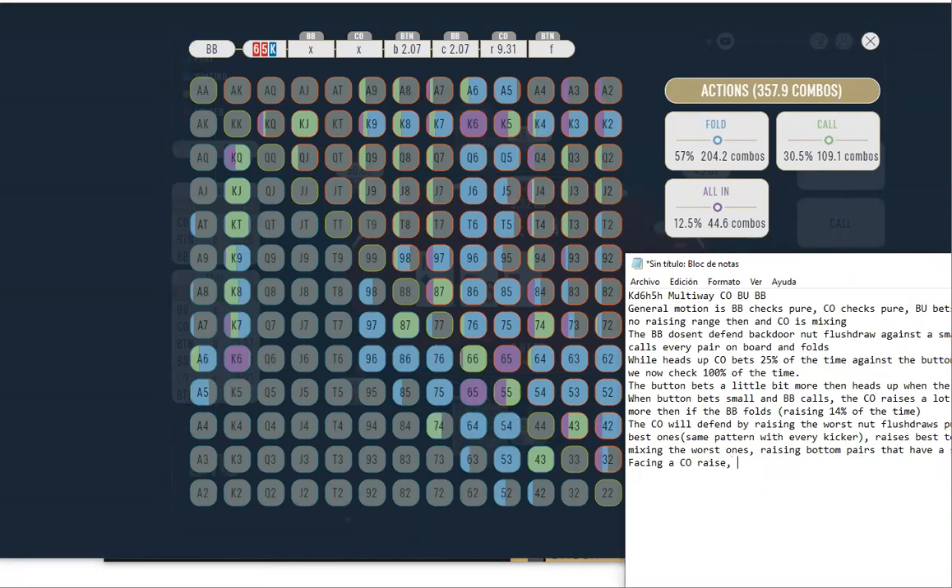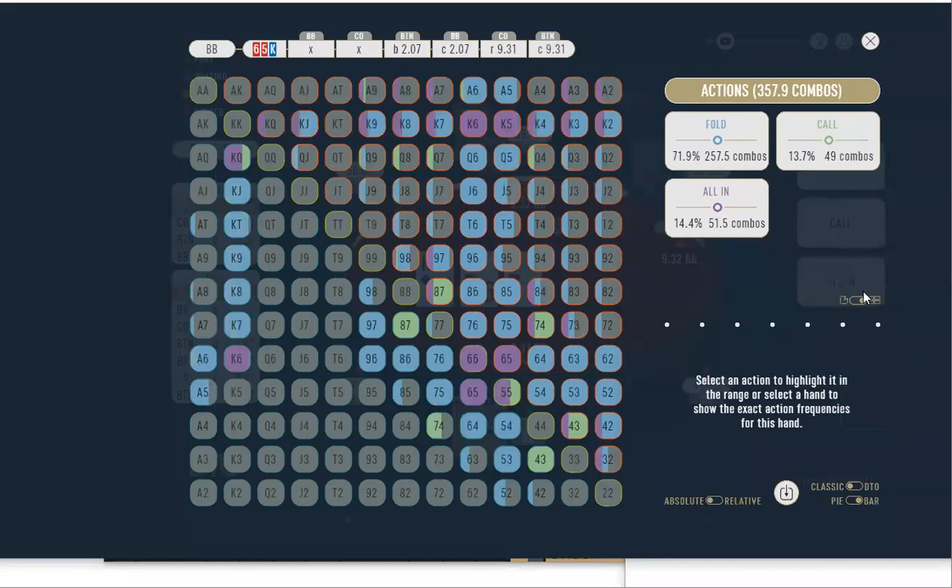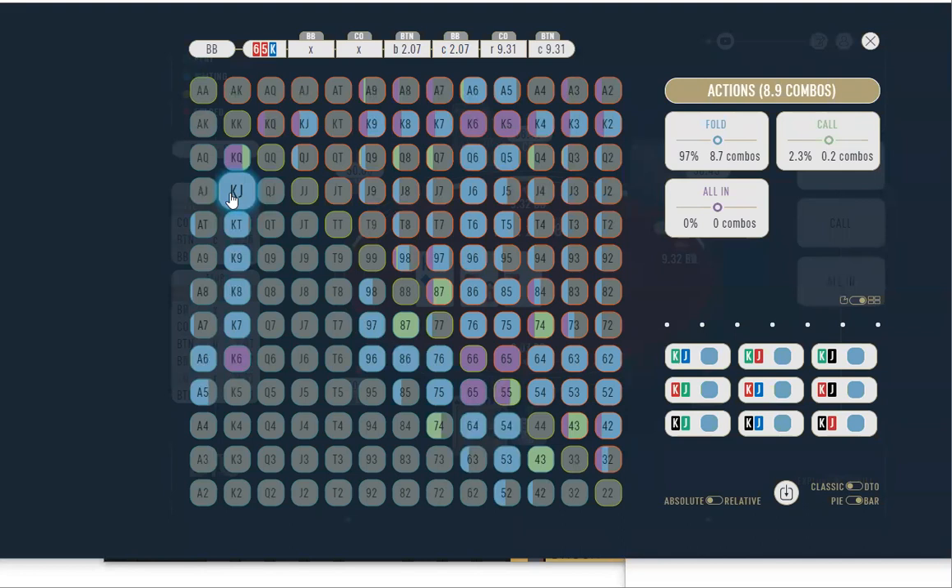I had one of these three-way spots the other day after our session. The big blind is going to raise more often when the button calls, and raise a little bit less when the button folds. Now we're looking at the cutoff just folding pure with king-jack and blasting value with some really good high-equity draws.